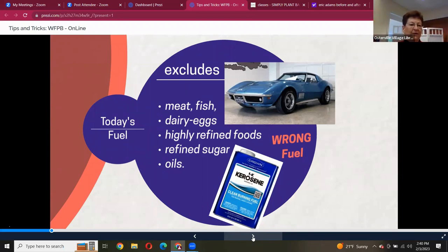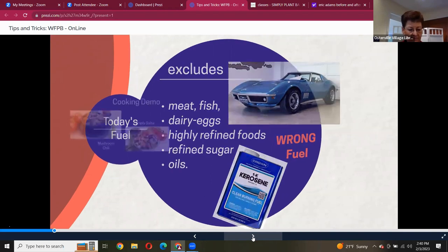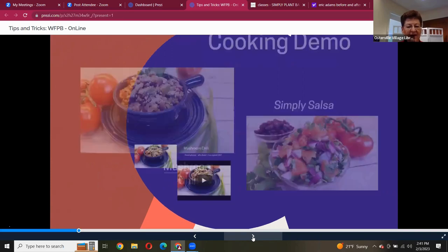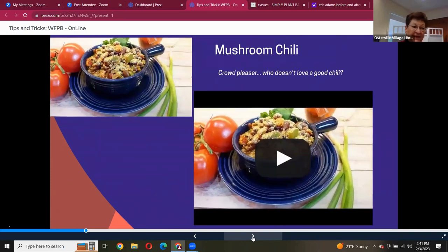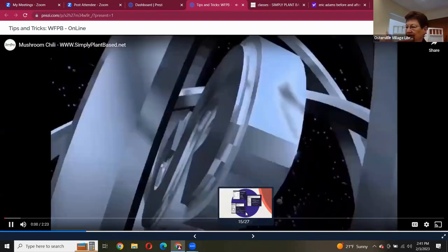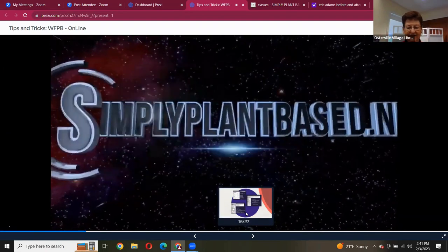Processed vegan foods like Beyond Burgers are a good transition food to help you get into the plant-based world, but in terms of health they're not going to be a good one. Normally I would do cooking demos — I did a lot of classes at Plant City in Providence, Rhode Island. Today we're going to learn how to make mushroom chili, so you'll get to see how to make this.